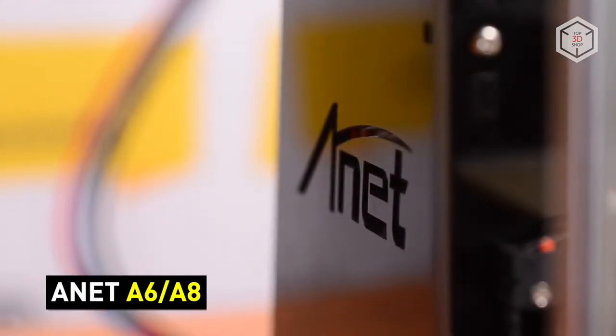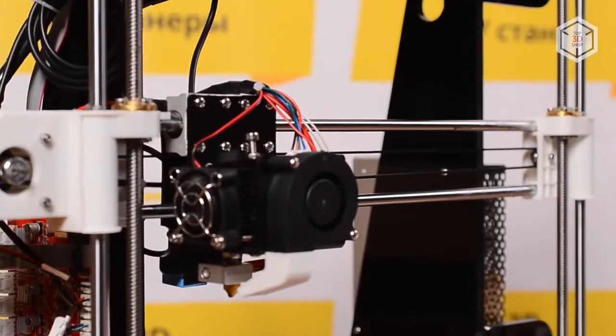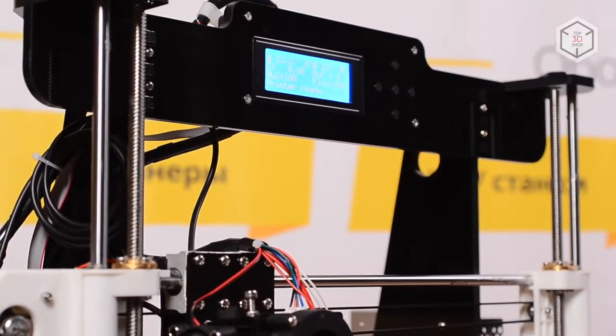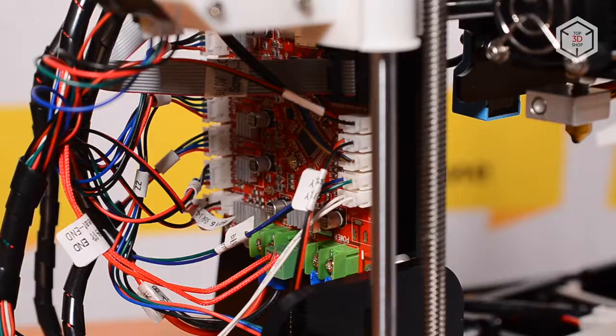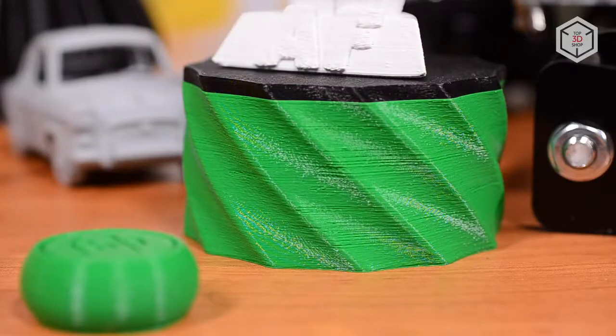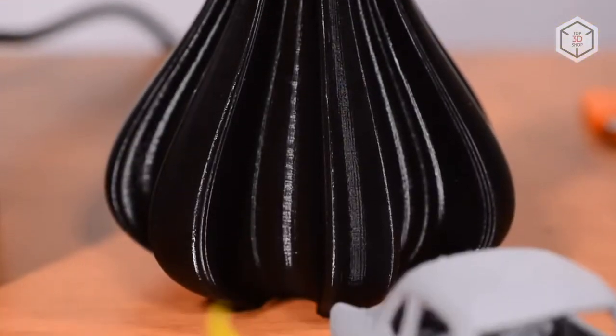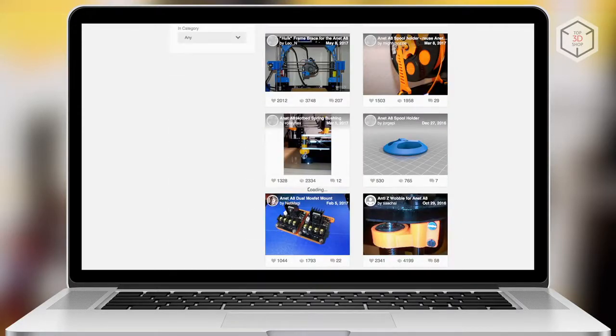There are more than 10 models of 3D printers manufactured under the brand name Anet. The most popular out of them is the Anet A8, an affordable alternative to the legendary but not-so-cheap Prusa i3. Despite its low cost, the Anet A8 prints like a charm. There are DIY improvement options for this printer too — on Thingiverse alone, you can find dozens of 3D models for such upgrade projects.